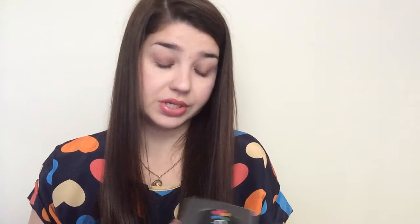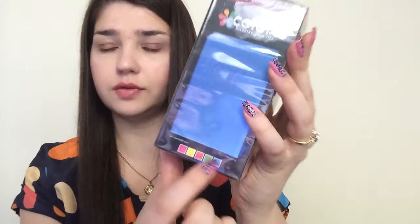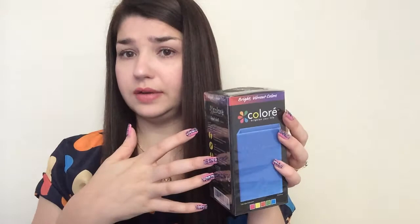Another thing I got was Bright Vibrant Colors Liquid Chalk Markers — eight markers in the set. I actually got this through email. They just sent me an email and all I had to do is leave an Amazon review for this, so that was pretty cool.